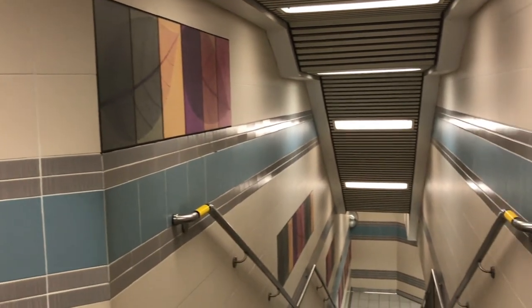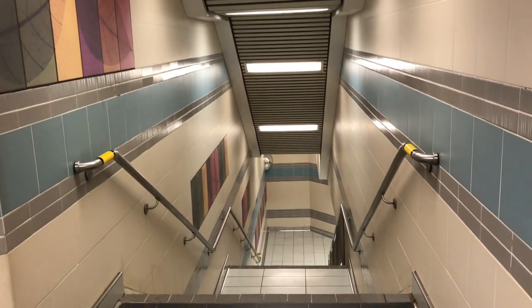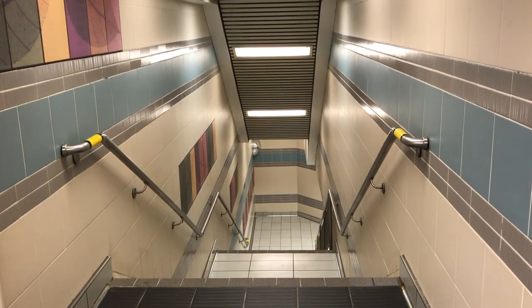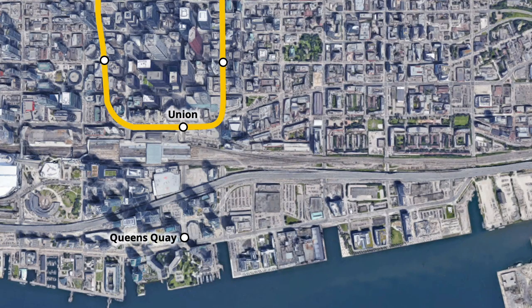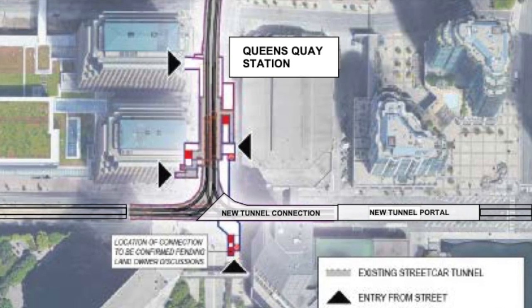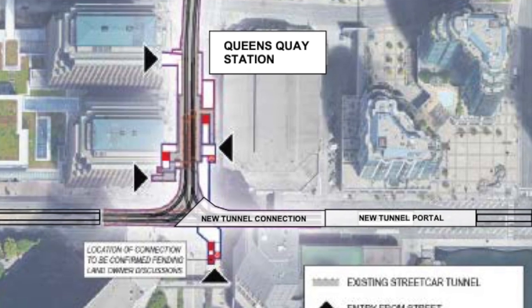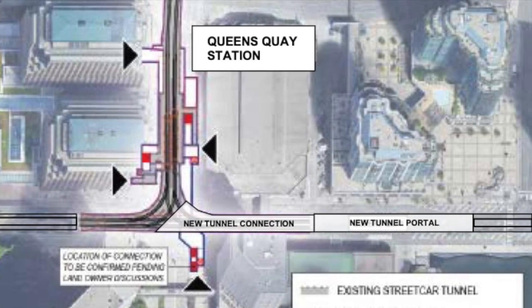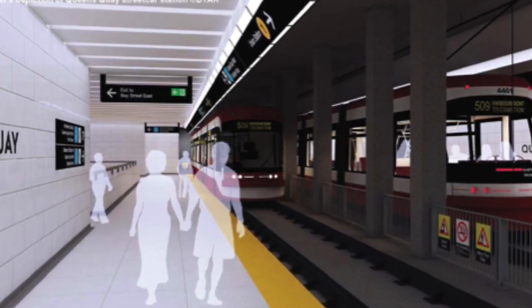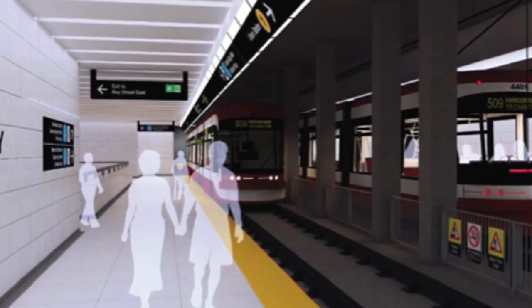In the future, there are plans to add new streetcar service at this station, which would operate east along Queen's Quay. Studies are currently being conducted on the feasibility of extending the streetcar east, with the new route operating between Union Station and Parliament Street. As part of this, the underground tunnel would be extended east to just west of Freeland Street, emerging on the south side of Queen's Quay. The existing stations at Union and Queen's Quay would also be extended, allowing them to accommodate multiple streetcars.